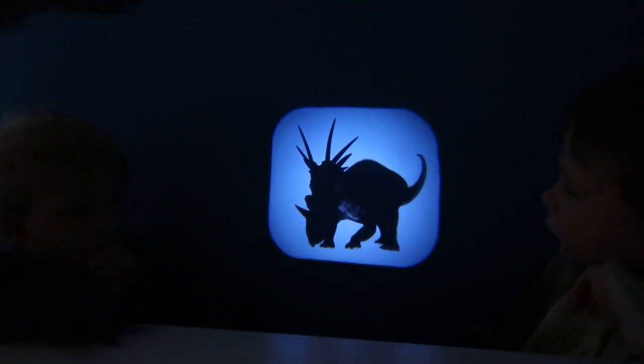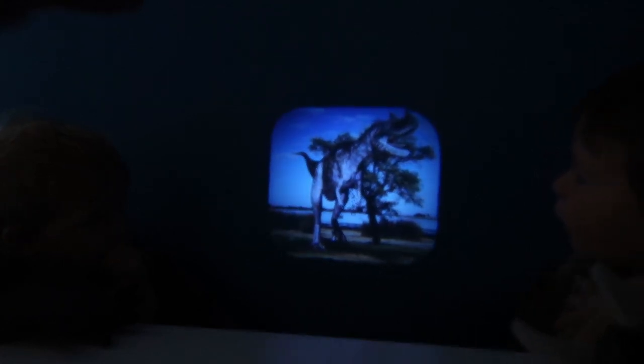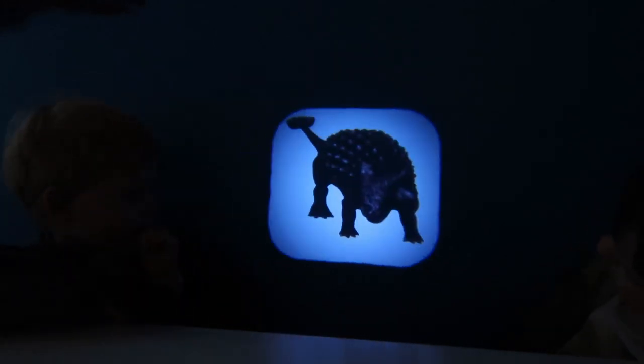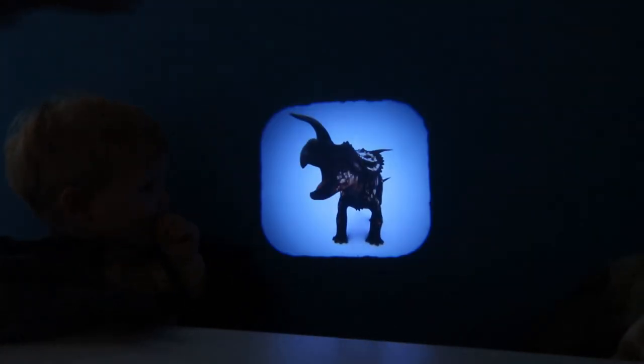What's that one? Is that a Velociraptor? Yeah! Styracosaurus! T-Rex! Spinosaurus — that's Mummy's favourite! What's that one? Ankylosaurus! Ankylosaurus!